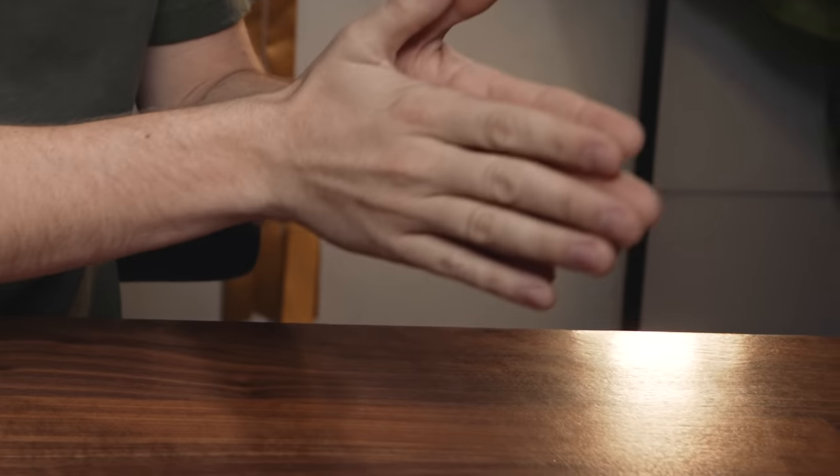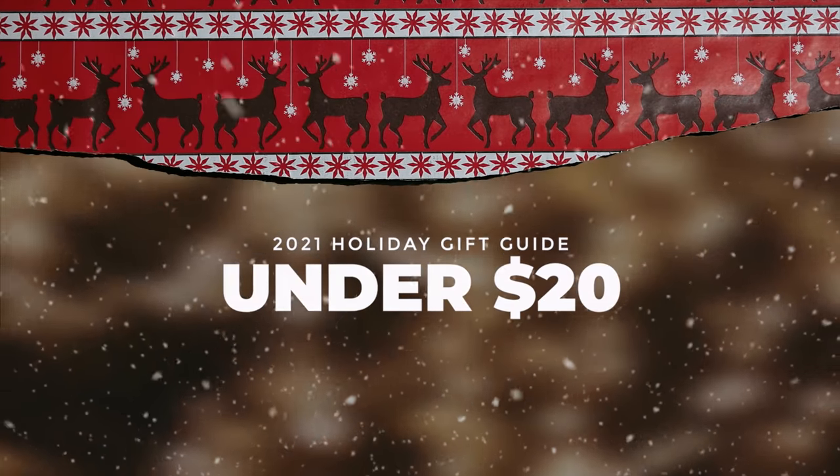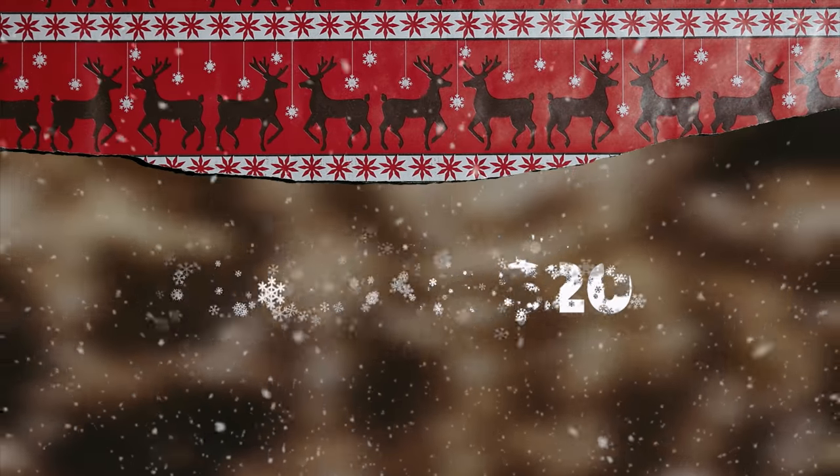This video is a holiday gift guide for all the creatives out there, whether you're looking to shop for them or looking to treat yourself. We're going to be doing lower priced items all the way to the expensive stuff — and why is everything in the creative space so expensive? Anyways, let's get into it.